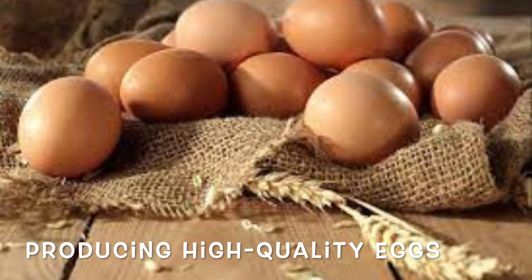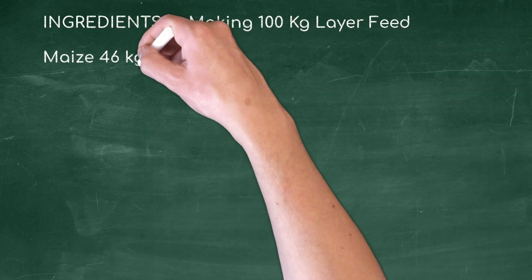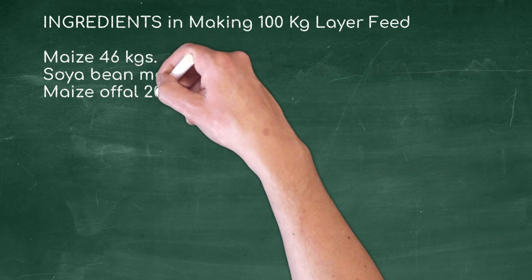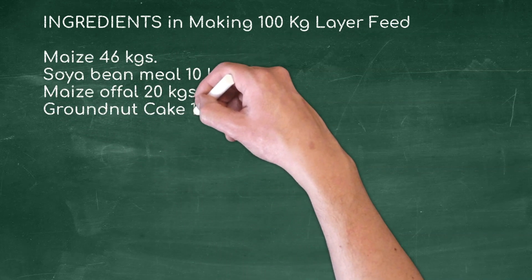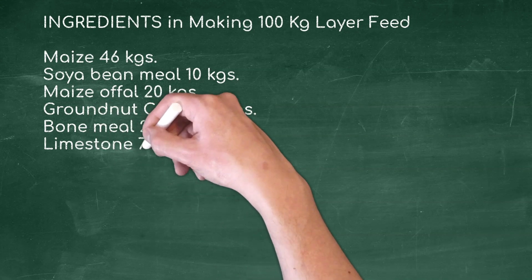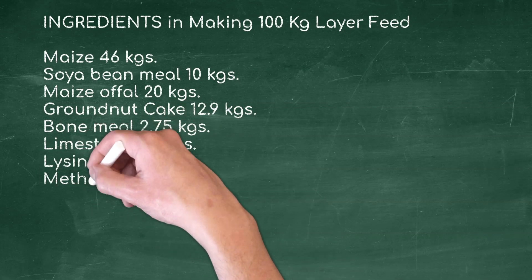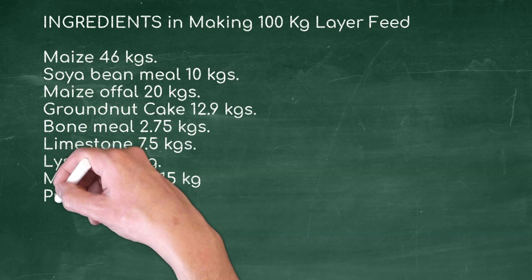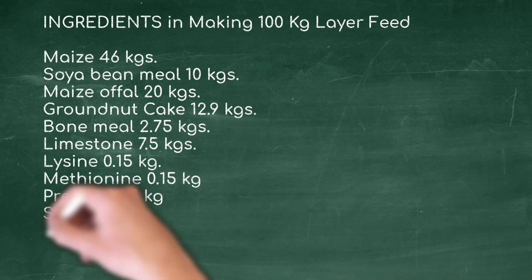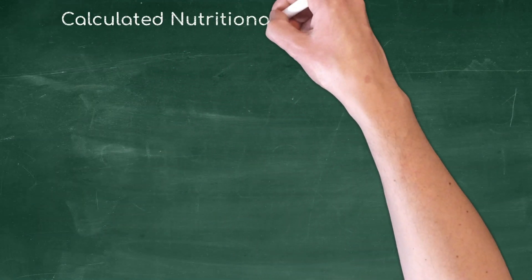Ingredients and their correct proportions for making 100 kilograms of layer feed: maize 46 kg, soya bean meal 10 kg, maize offal 20 kg, ground dirt cake 12.9 kg, bone meal 2.75 kg, limestone 7.5 kg, lysine 0.15 kg, methionine 0.15 kg, premix 0.25 kg, salt 0.3 kg — total of 100 kilograms.